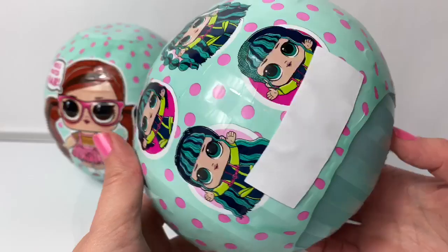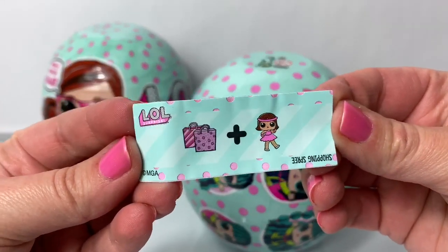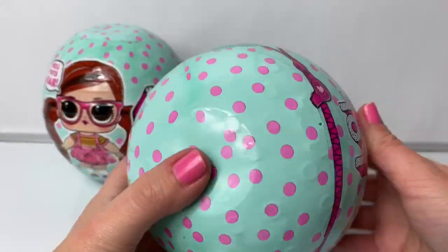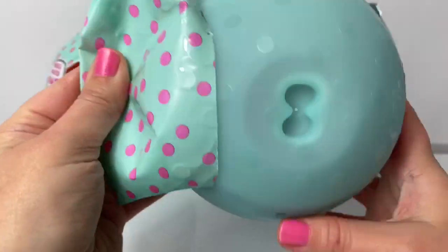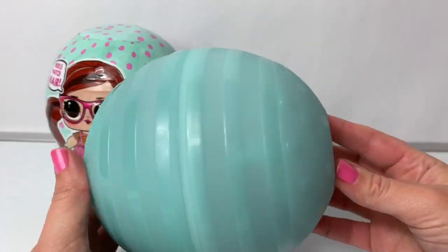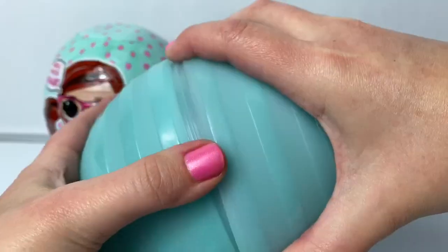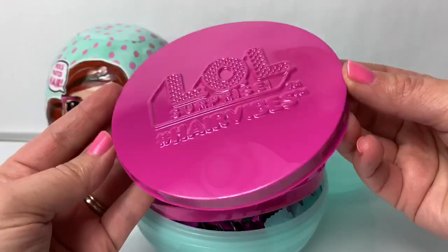Wow! Here is our first surprise and it says Shopping Spree. Cool looking ball — it's a light teal. Very cool. And I love the pink polka dot. Cool. There are just two layers. Here is this gigantic ball. Cool designs here.